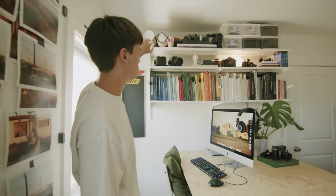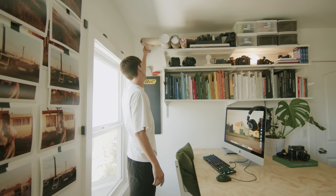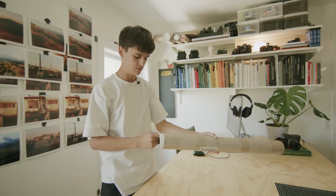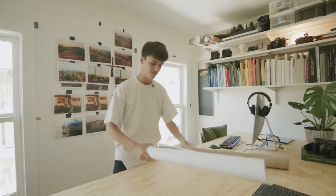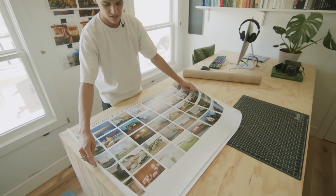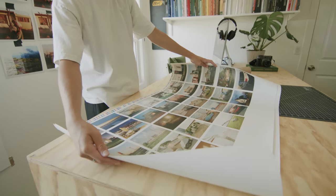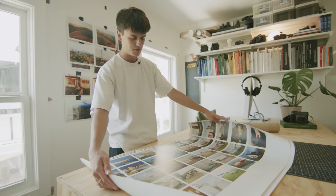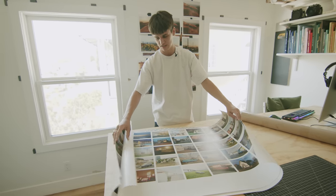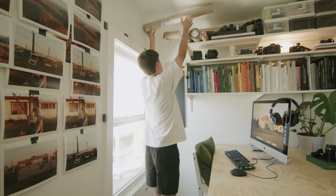I have some prints up there — also test prints from that book. So what I get from my printer is every image in the book printed on the correct paper with the correct printing process. This is how you get an idea of what your photos are going to look like before you actually commit to printing a ton of them. There are more sheets because there are a lot more photos in the book, but that's pretty cool.